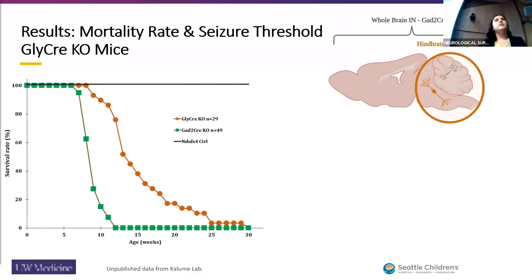First, I want to look at our GlyCre mice from last summer and on. We've noticed that they have a longer lifespan on average compared to our global inhibitory interneuron knockout line. It was still surprising to us, though, that 100% of the GlyCre mice died pretty early on.